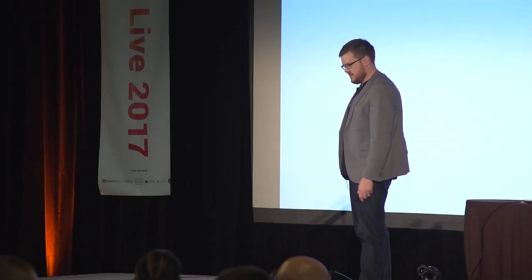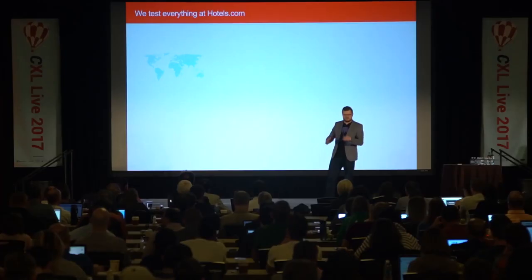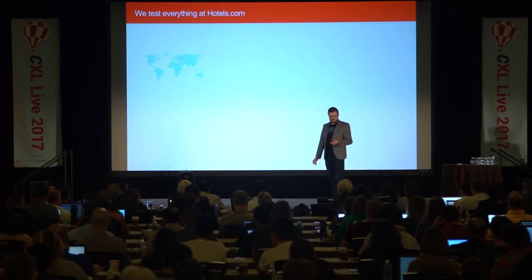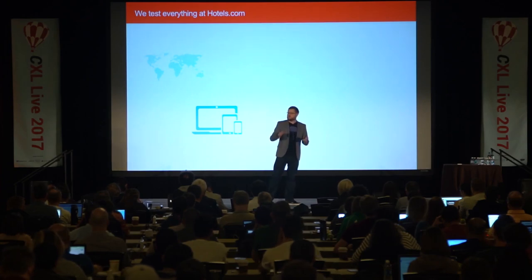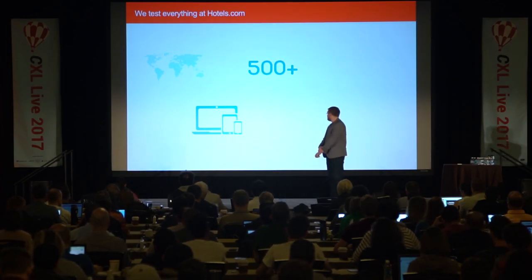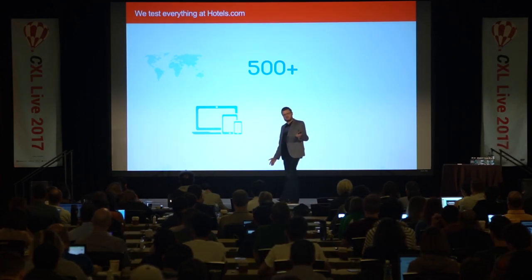The first thing I'd say about where our program is today is we're very much test-first. Every single feature on the site, we test it. We're running tests in over 80 countries worldwide, which is essentially every single country that Hotels.com operates in. We're running tests across desktop, tablet, and mobile web, and crucially our iOS and Android apps — so essentially every single customer that hits our website will be tested on. We're running more than 500 tests a year now, and that's a number that's scaled up every year since 2008.